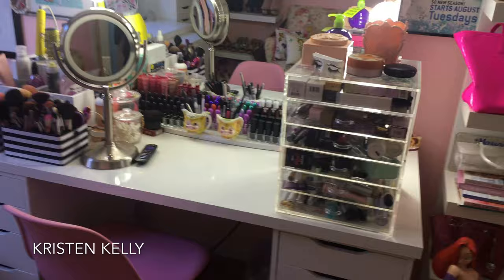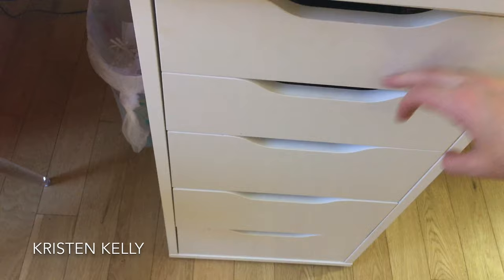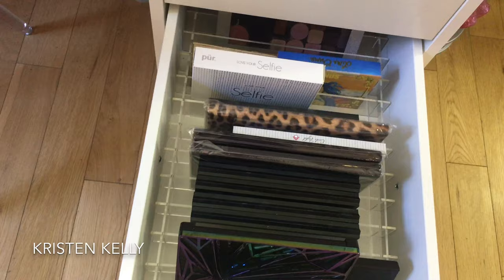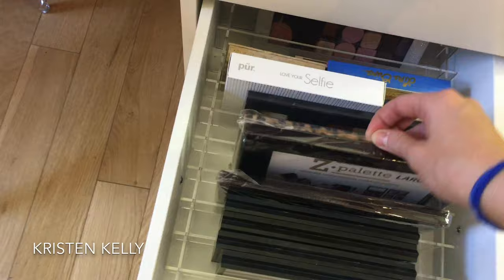You turn the mirror on and it's really good when I'm doing my makeup — I'll keep that on for the extra light. In here I have some makeup, some palettes and stuff. These are from MAC, and these are Z palettes that I have not filled yet.